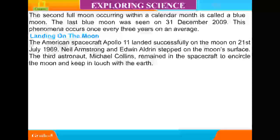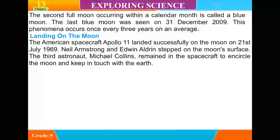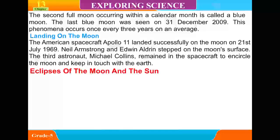The American spacecraft Apollo 11 landed successfully on the moon on 21 July 1969. Neil Armstrong and Edwin Aldrin stepped on the moon's surface. The third astronaut, Michael Collins, remained in the spacecraft to encircle the moon and keep in touch with the Earth.